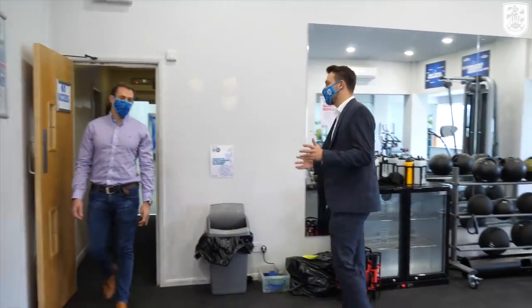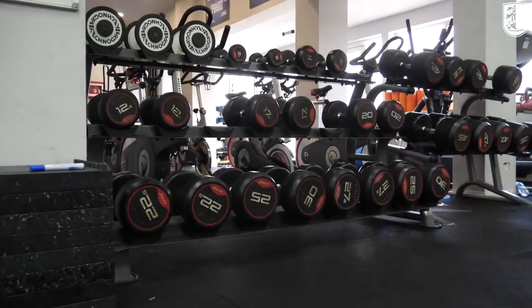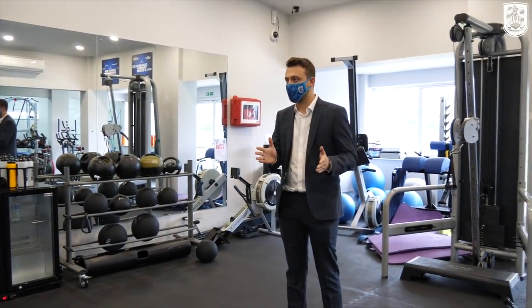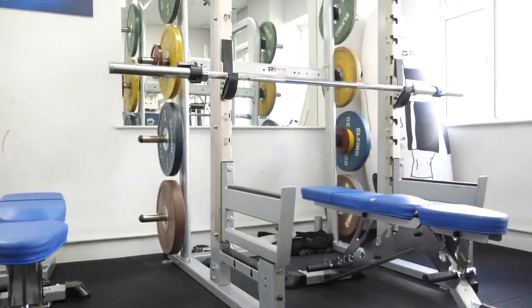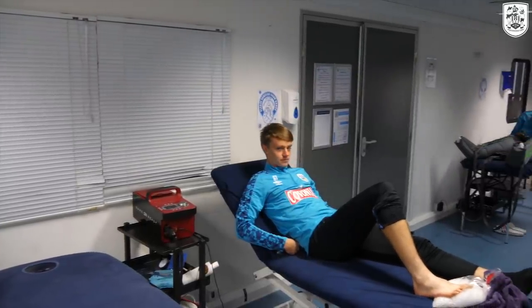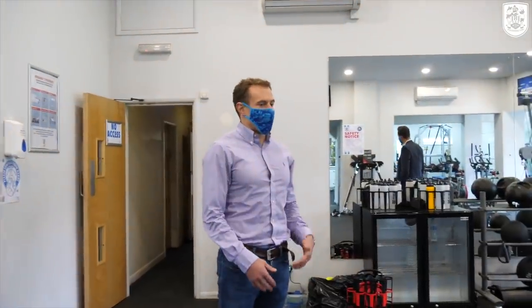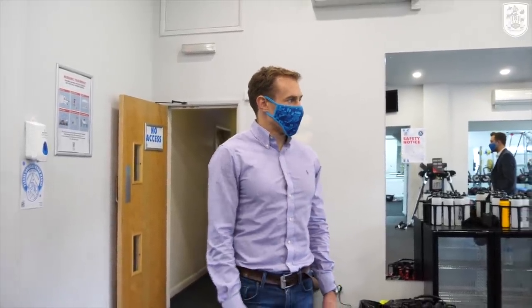We're in the academy gym now — it's a great space. We've got the area here mainly for mobility, free activation, and that sort of work, then the squat racks and heavier weights across the back of the room. Compared to other academy gyms around the country, it's up there with some of the best in the area. It's about doing the basics really well — this is perfect for what we try and do. The physio rooms are right next door, which is really key. We encourage the players to use the gym in their own time, and it's great to have the physios so close if they need help or someone to watch over them.